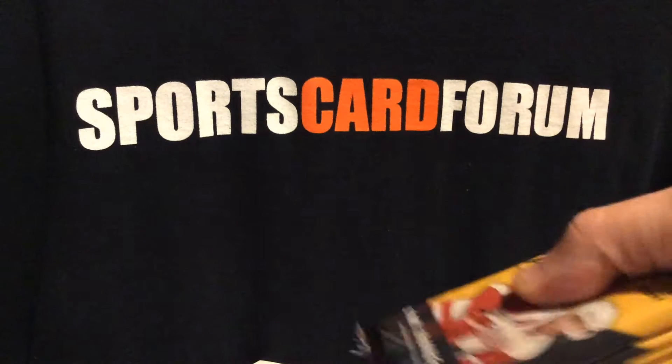Here we go, box number three — just hoping the mojo can hold up. Jerseys have been okay, but the autos have been outstanding in my opinion. Got a nice Dave Schultz auto already.